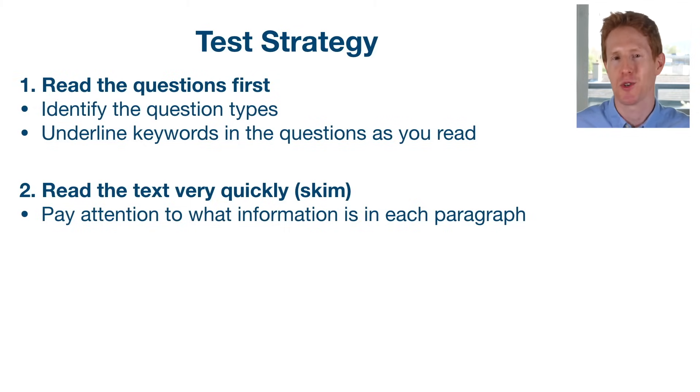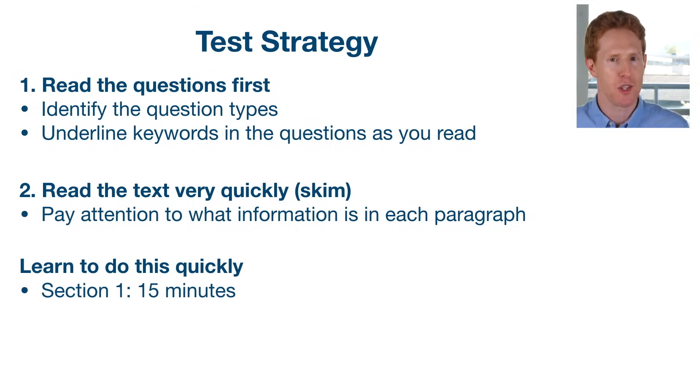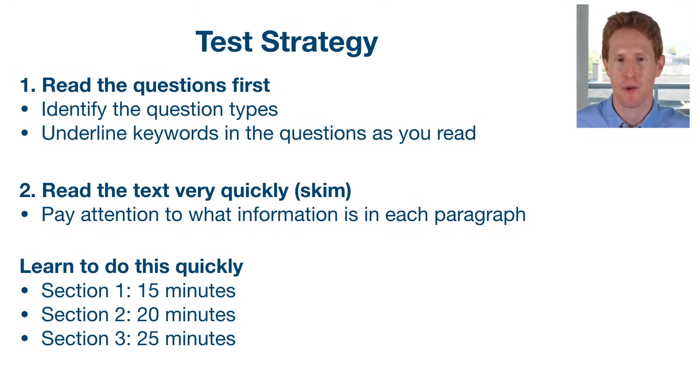Once we've done these two steps, we go on to answering each question individually. The last thing I'd like to point out is we need to learn how to do this quickly. One of the most difficult things about the IELTS reading test is finishing on time. You have one hour and there are 40 questions — it's a race against the clock. Many students that do very well say they allocate their time like this: 15 minutes on section one, 20 minutes on section two, and 25 minutes on section three, because section three is the most difficult.